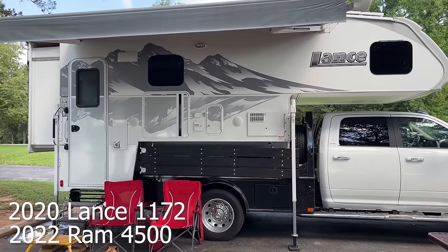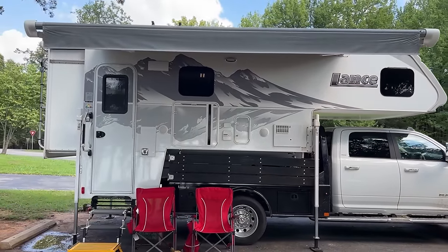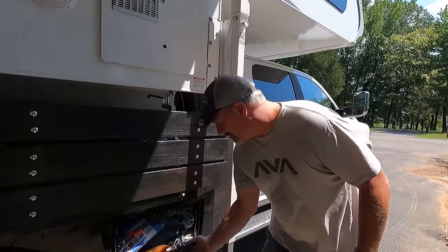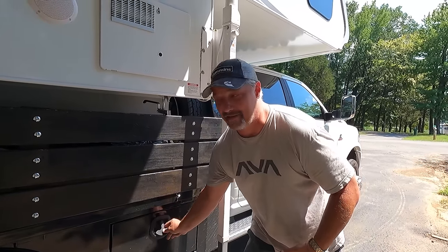The truck itself is a 2022 RAM 4500 with the 6.7 liter Cummins turbo diesel engine and 4:10 gears — that's the basics of the truck. We did add the skirted bed to the truck because we wanted the extra storage boxes on that.